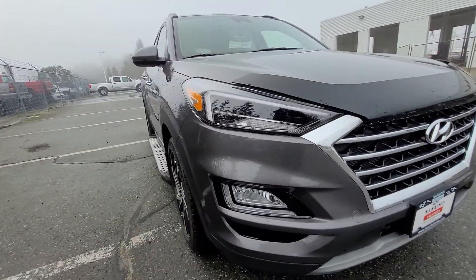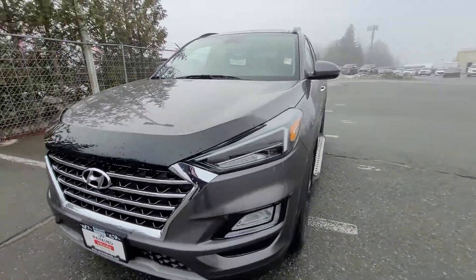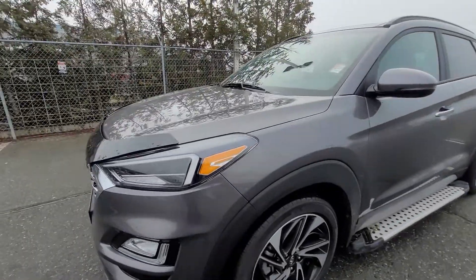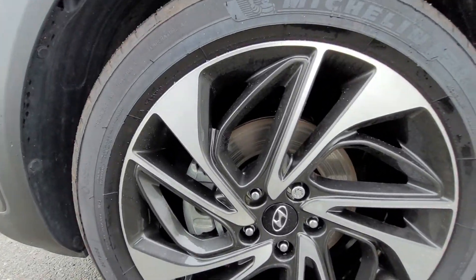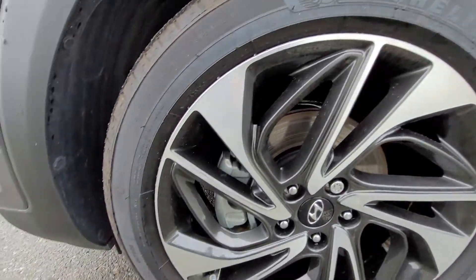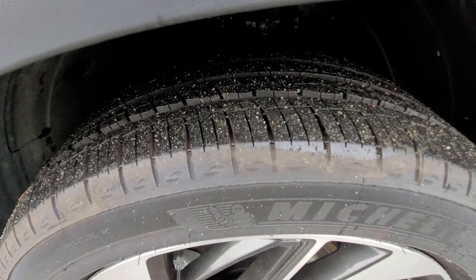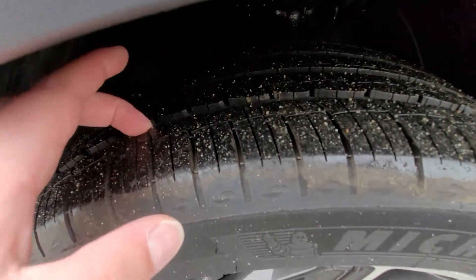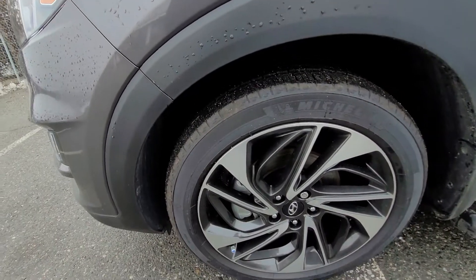It's in phenomenal shape — under 20,000 kilometers, no nicks, dents, or scrapes anywhere. It's truly in showroom condition. Here's a look at the driver's side front rim — no instances of curbing anywhere, it's in pristine shape. And a look at the tires: lots of tread left. I'll give you a look at the shop reports to see exactly what those ratings are.